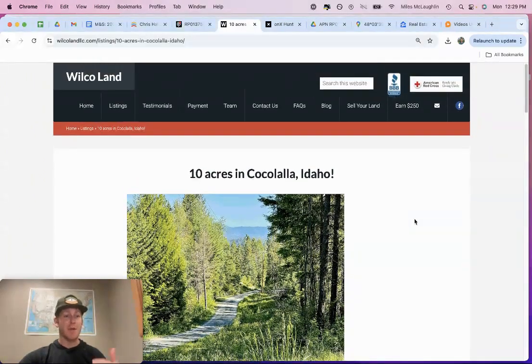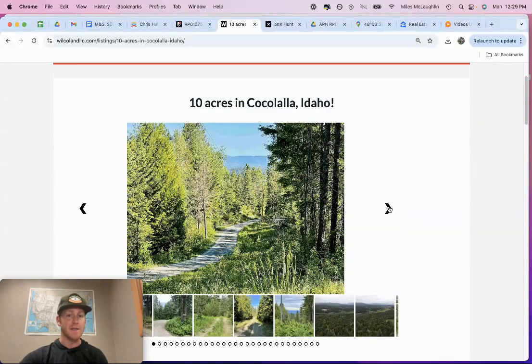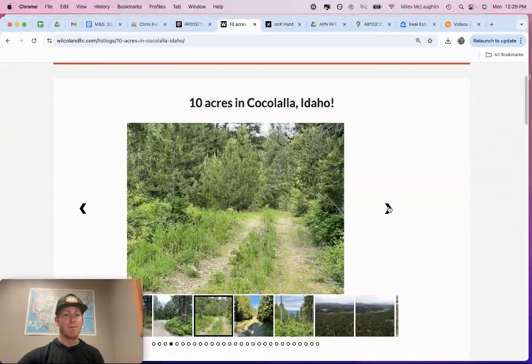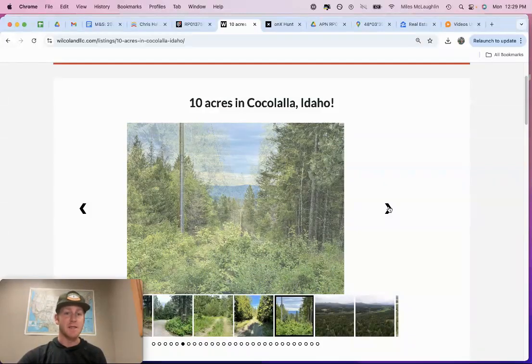I'm going to dive into this video with you. I'm going to cover FAQs, some common questions, and go over how you can visit this property on your own. My name is Miles McLaughlin here with Wilco Land. What we do is we buy and sell raw vacant land — that's our specialty, our niche. We typically offer below market prices and we do offer cash discounts for cash buyers. We also offer some seller financing.